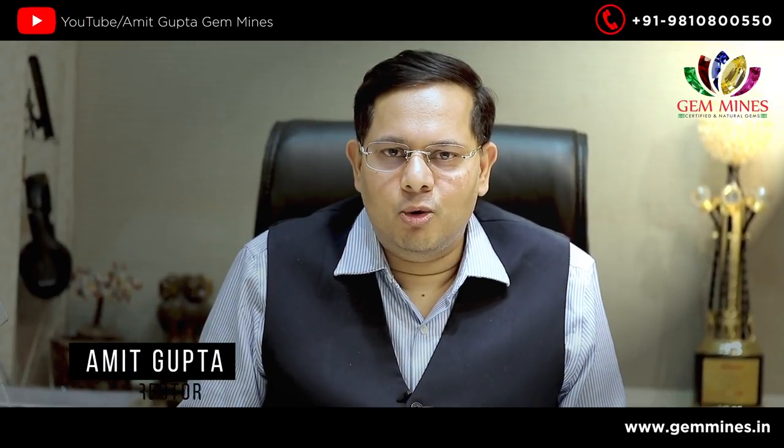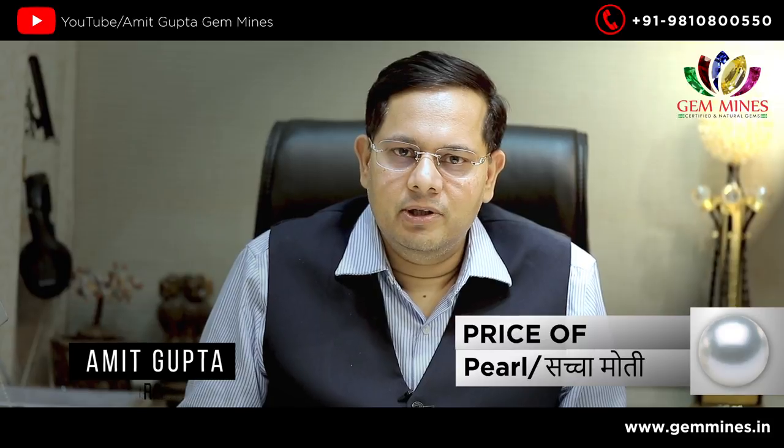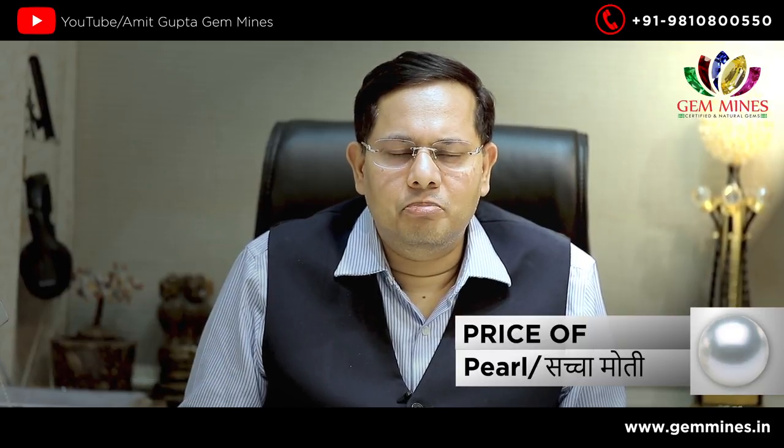Hello friends, I am Amit Gupta from Gemmines. Today I will talk about pearl, moti. In moti, there are a lot of varieties.